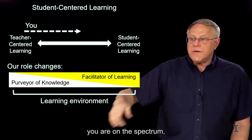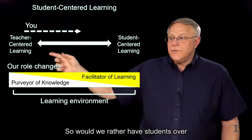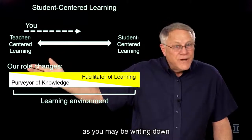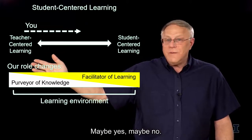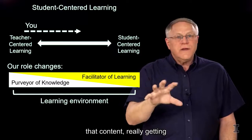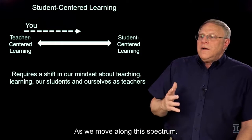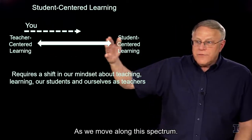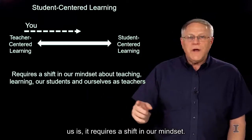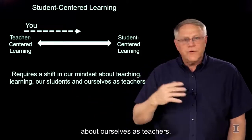Regardless of where you are on this spectrum, we're creating a learning environment for those students. Would we rather have students sitting passively, hopefully taking some notes, or would we rather have them engaging in that content, really getting their teeth into it and learning it? As we move along this spectrum, it requires a shift in our mindset — a shift in the way we think about teaching, about learning, about our students, about ourselves as teachers.